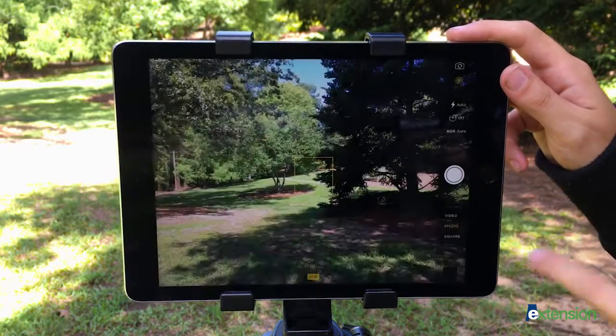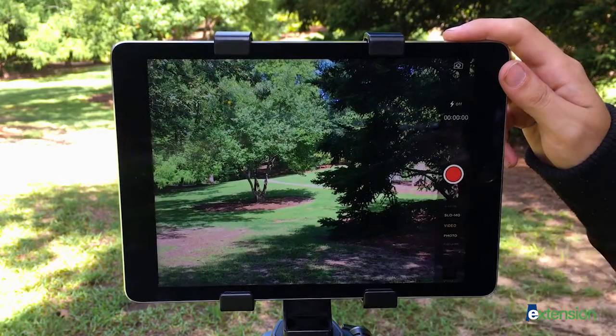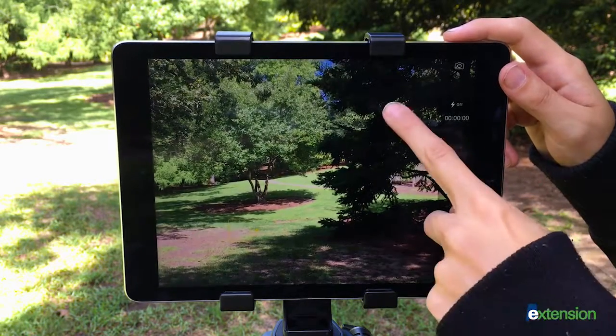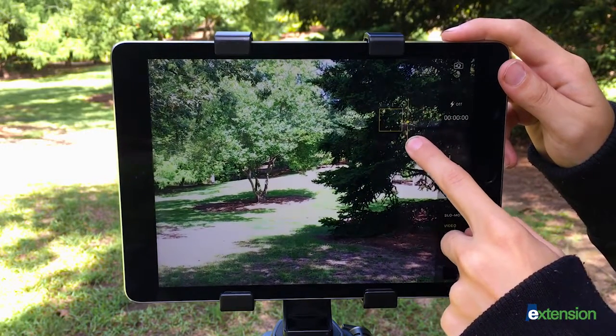Set your exposure and focus before each shot. Select your camera app, select video, and tap on your screen where you want to set the focus and exposure. If your subject is still too light or dark, you can manually adjust the exposure by holding your finger on the sun icon to the right of the yellow square and sliding your finger up and down.